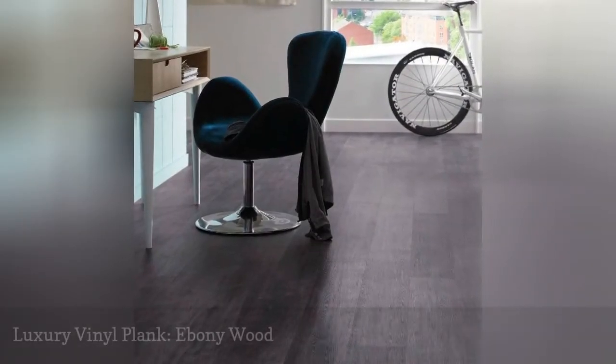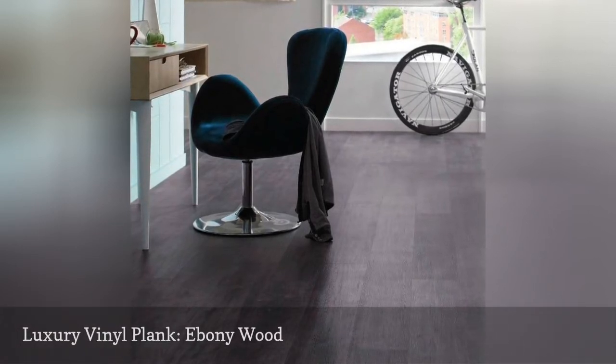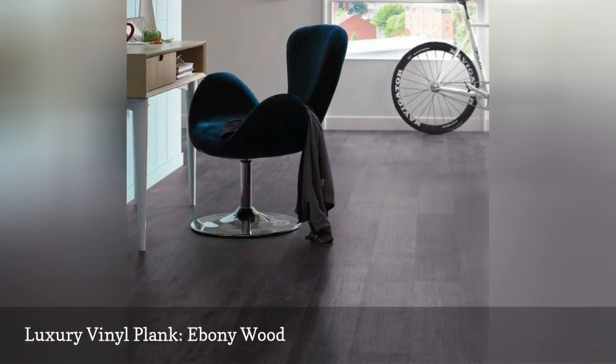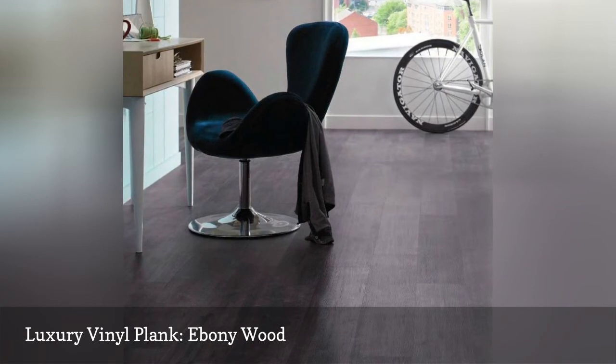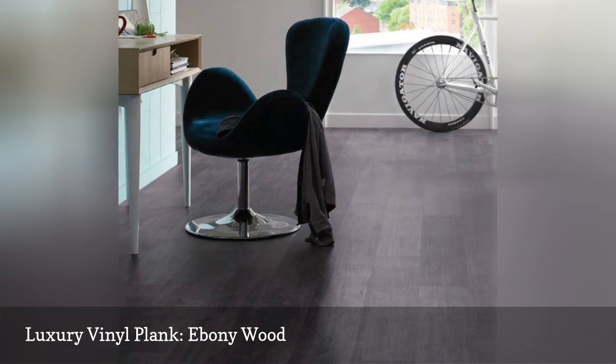This ebony look luxury vinyl plank floor from Carndine infuses the room with a contemporary urban vibe. LVP looks great in darker tones, and this manufacturer clearly understands that. They also offer a line of muted color 48 by 7 inch planks called Van Gogh Darkwood.